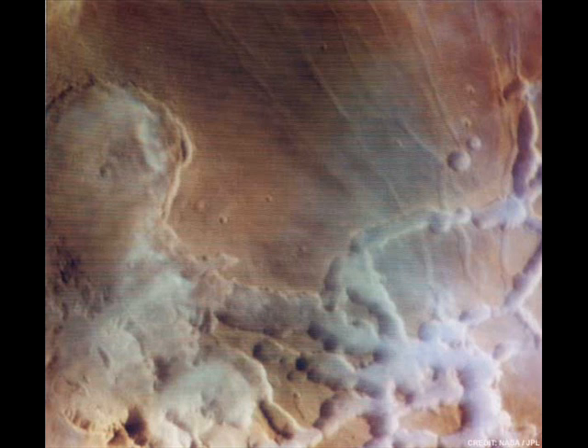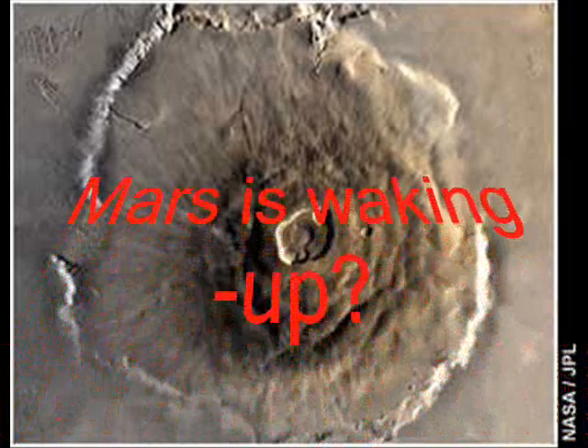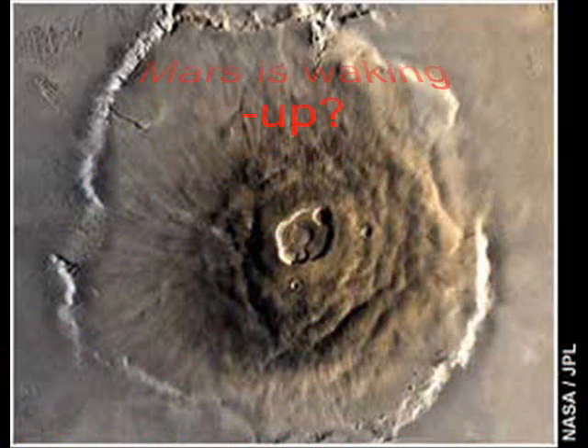One of the scientists of the HiRISE mission said, "It really, really surprised me. It's great to see something so dynamic on Mars. A lot of what we see there hasn't changed for millions of years." But now they have seen something that has similarities to what happens on Earth. In other words, Mars does have a climate.